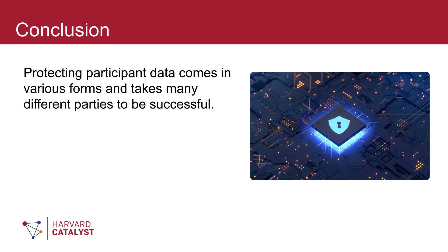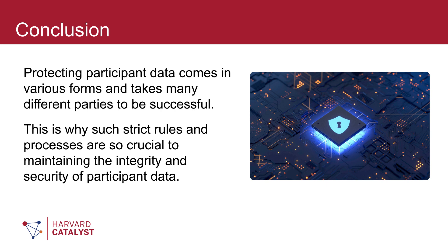Protecting participant data comes in various forms and takes many different parties to be successful. This is why such strict rules and processes are so crucial to maintaining the integrity and security of participant data. Thank you.